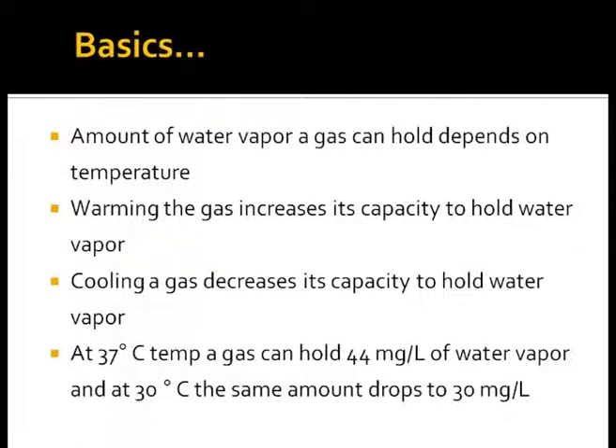The amount of water vapor a gas can hold depends on the temperature. Heating of gas increases its capacity to hold water. Cooling of gas decreases its capacity to hold water, thereby losing water as condensate. At 37 degrees Celsius, a gas can hold 44 milligrams per liter of water vapor, and at 30 degrees Celsius, the same amount drops to 30 milligrams per liter. Hence, it is essential to remember that if gas has to be fully saturated with water vapor, it needs to be heated.